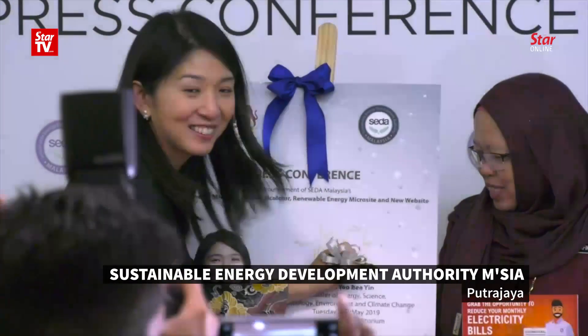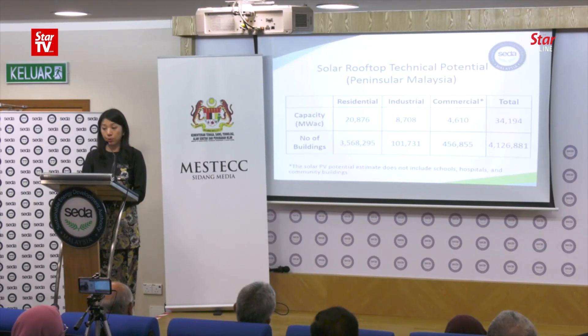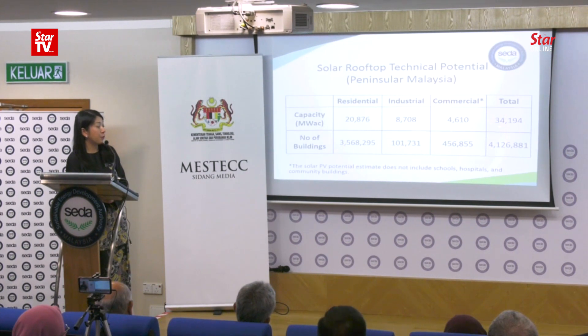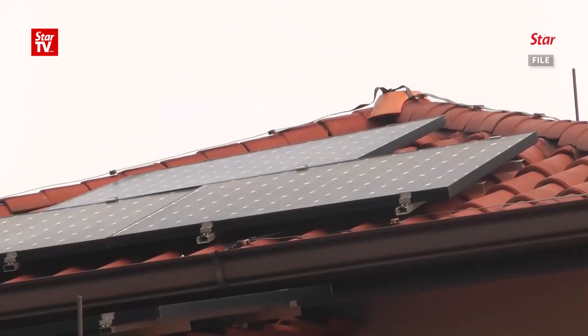Energy, Science, Technology, Environment and Climate Change Minister Yobi Yin said there are over 4.12 million buildings with solar rooftop potential in the peninsula. This is why the government is pushing for more rooftop solar. This is the amount of roof available in Malaysia — a total of 34,194 megawatt of rooftop solar potential.